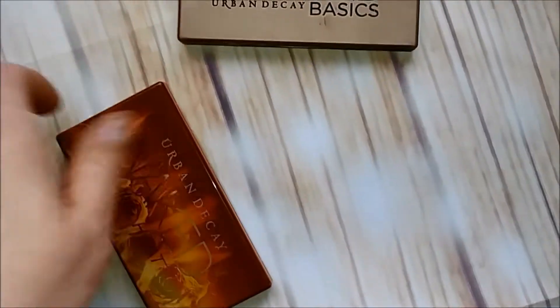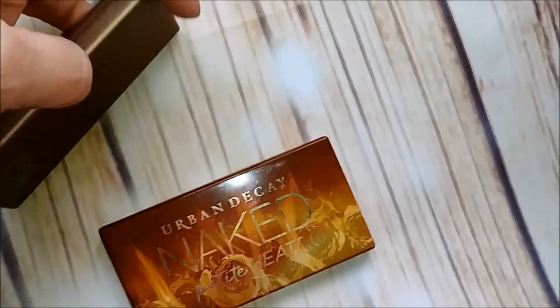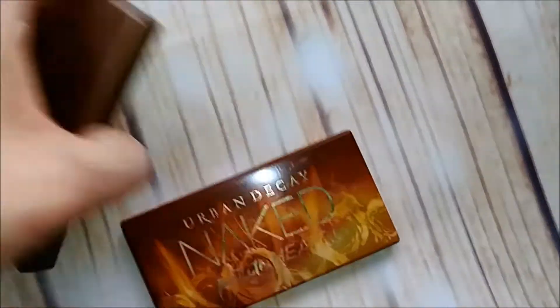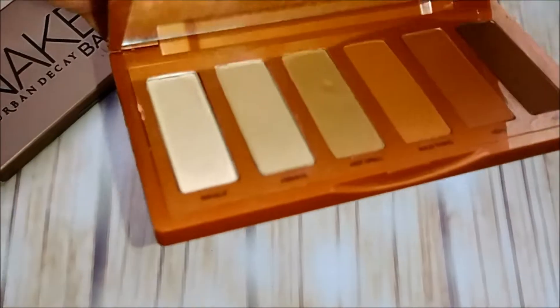Then I have these two little Nakeds. The Naked Basics palette — I think I'm going to get rid of that one, I never use it. And then the Naked Heat palette — I really like it, so I'm going to keep it. Get rid of one, keep one.